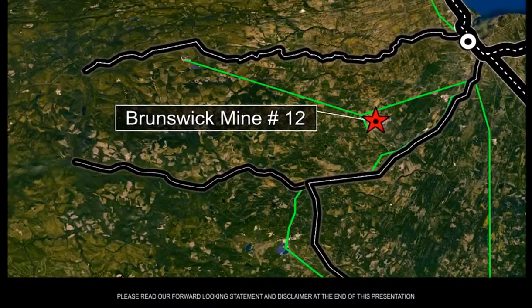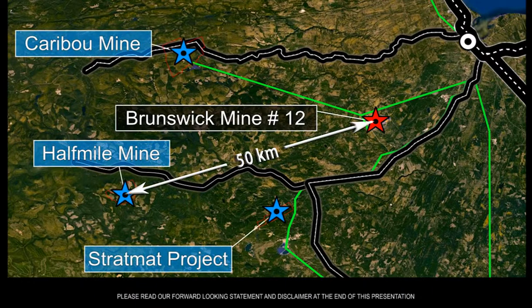Only 50 kilometers from Brunswick 12, Trevally Mining Corporation's Half Mile Mine, Caribou Mill and Mine Complex, and Stratmat Deposit have established Trevally as the predominant new mining company in the region.